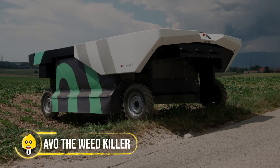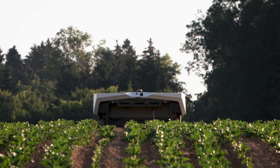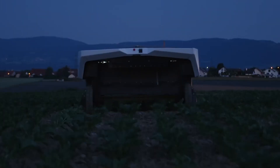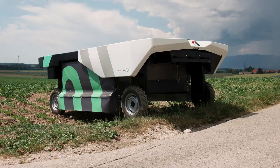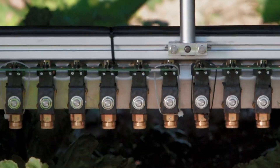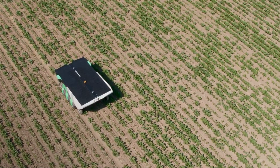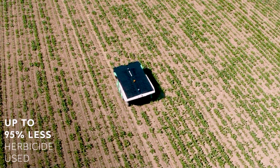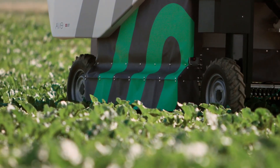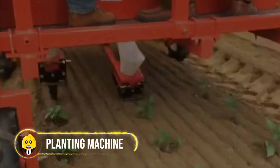Evo — the weed killer: Evo is one of the most effective weed killers to date, and it is also environmentally friendly as it runs on solar energy. It operates autonomously, moving across fields using high-quality cameras and sprays to precisely target only weeds while safeguarding crops. Evo reduces herbicide and pesticide use by up to 95 percent, making it super economical and helping the agricultural world enter a greener, more sustainable future.